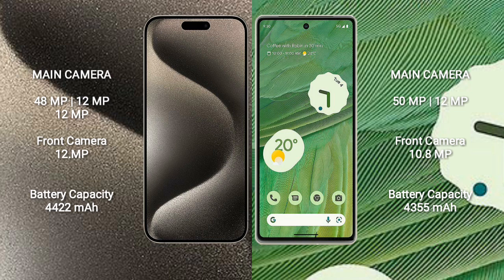iPhone 15 Pro Max has a 4,422mAh battery with 33W fast charging support. Google Pixel 7 has a 4,355mAh battery with 20W fast charging support.